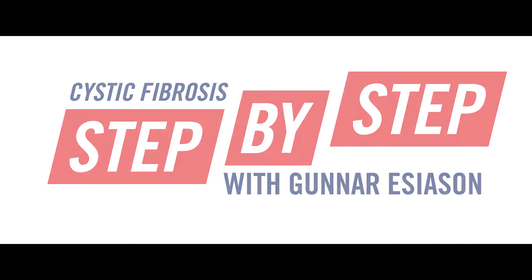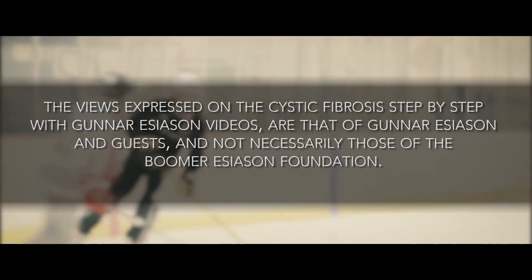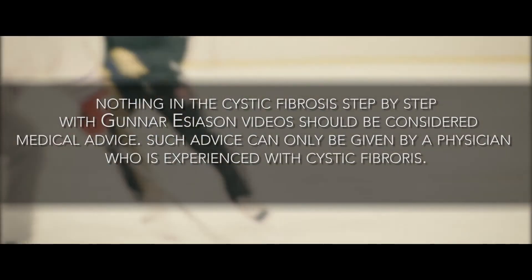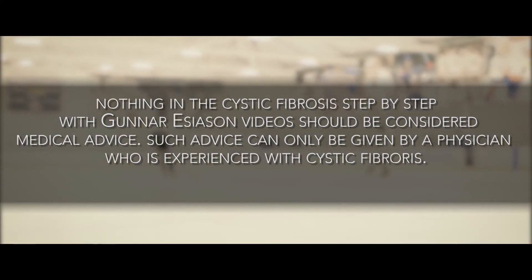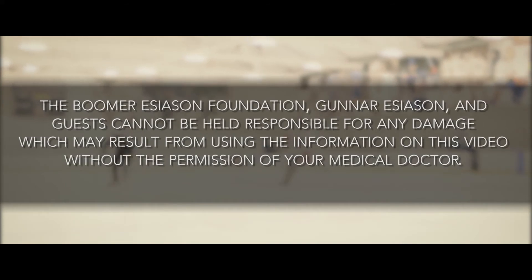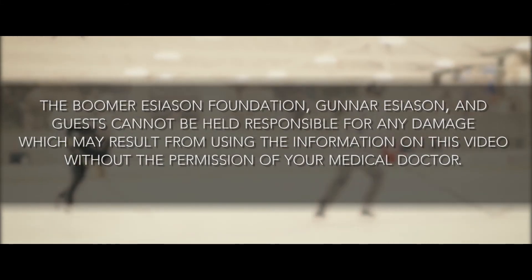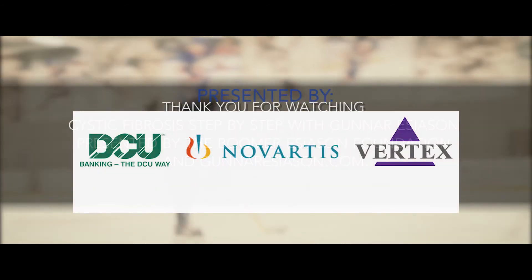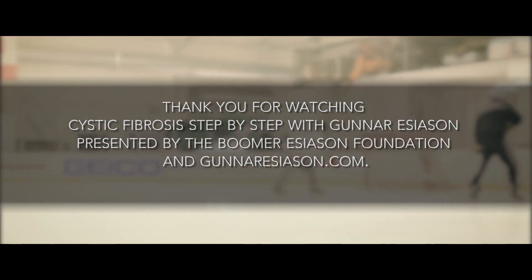The views expressed on the Cystic Fibrosis Step-by-Step with Gunnar Esiason videos are that of Gunnar Esiason and guests, and not necessarily those of the Boomer Esiason Foundation. Nothing in these videos should be considered medical advice — such advice can only be given by a physician who is experienced with cystic fibrosis. The Boomer Esiason Foundation, Gunnar Esiason, and guests cannot be held responsible for any damage which may result from using the information on this video without the permission of your medical doctor. Thank you for watching Cystic Fibrosis Step-by-Step with Gunnar Esiason, presented by the Boomer Esiason Foundation and GunnarEsiason.com.